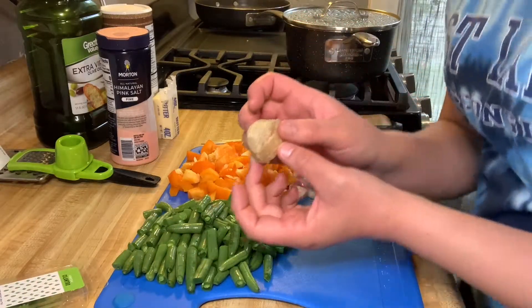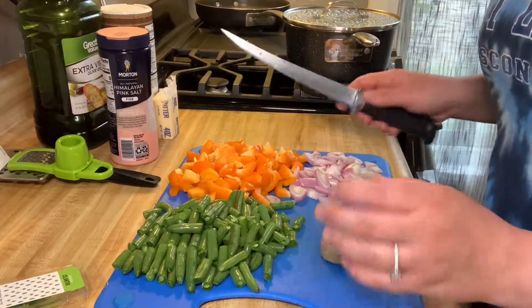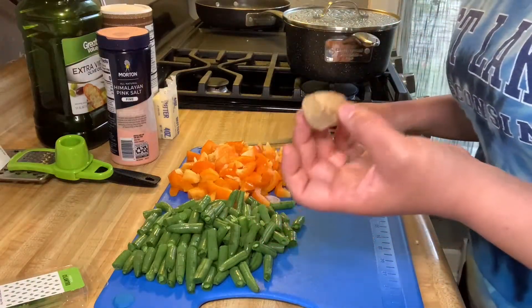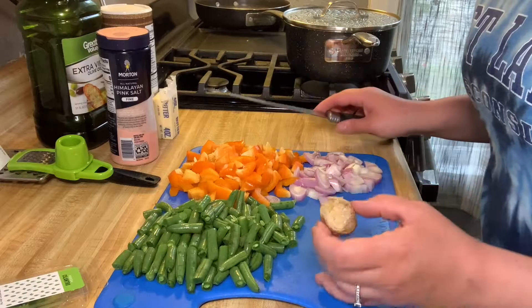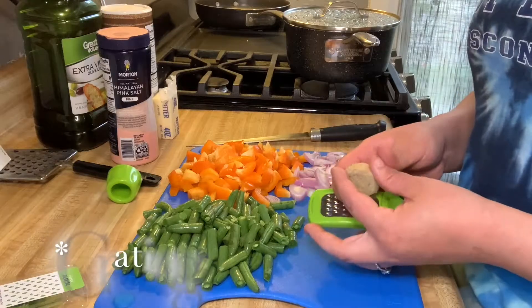So I have my onion done. Now I'm going to trim the green beans. Then we have the ginger. It says to peel and grate or mince the ginger. I'm not really familiar with how to use ginger — I don't use it often — but I think I'm going to try mincing it.